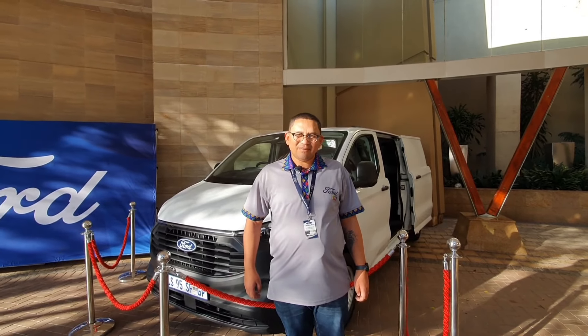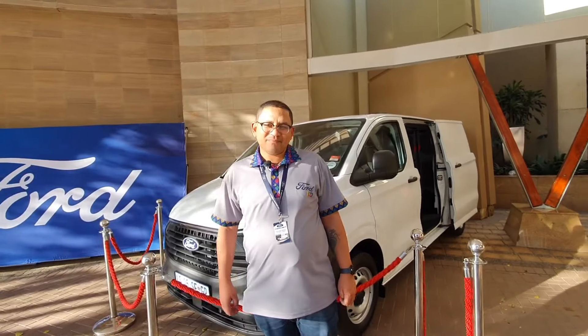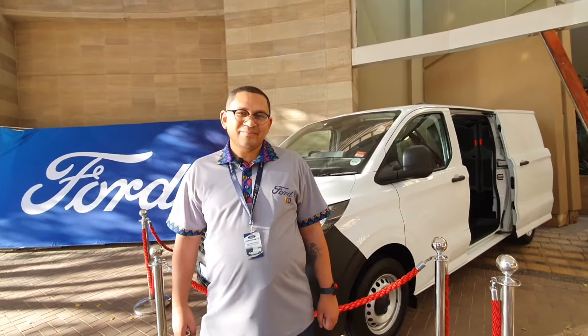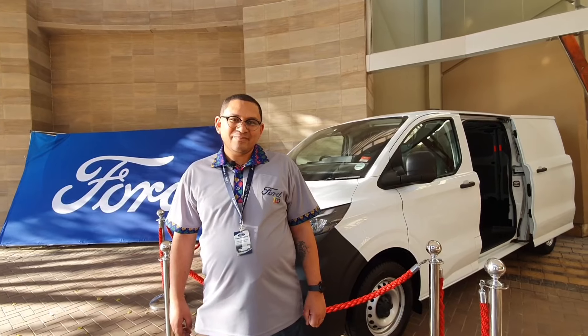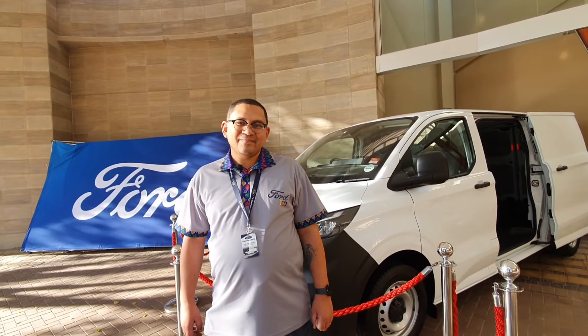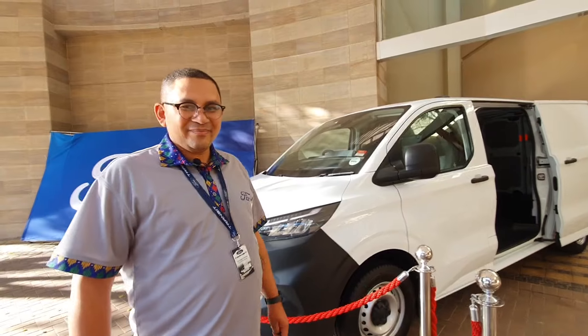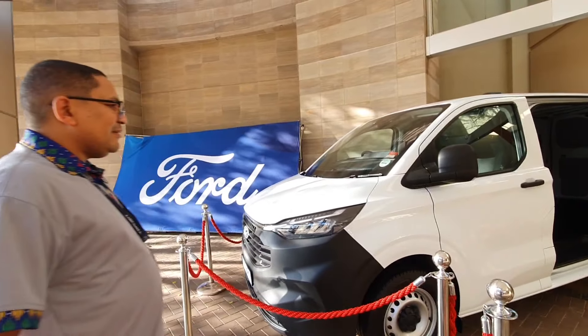I'm with Hanley Daniels, he's the Product Communications Manager at Ford South Africa. Hanley, we've had a good day — the launch of the new Transit, which you link to a corporate responsibility project as well. But right now it's about the new Transit. What's changed on the exterior from the previous model?